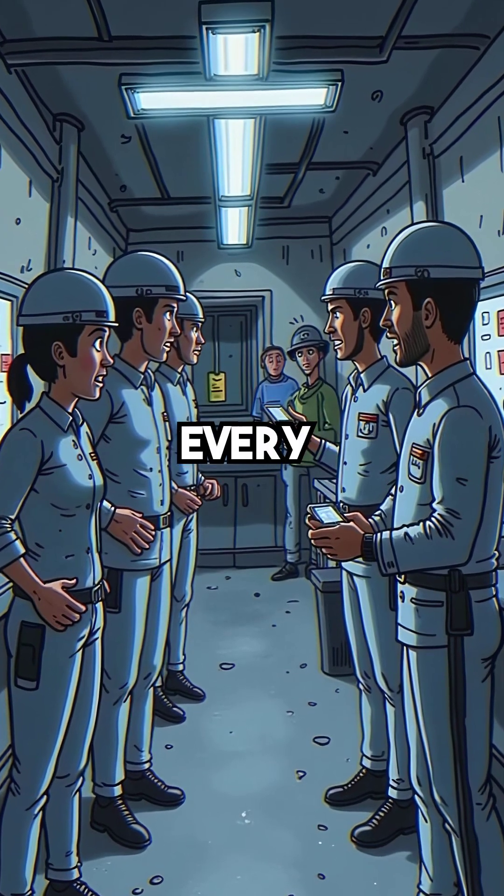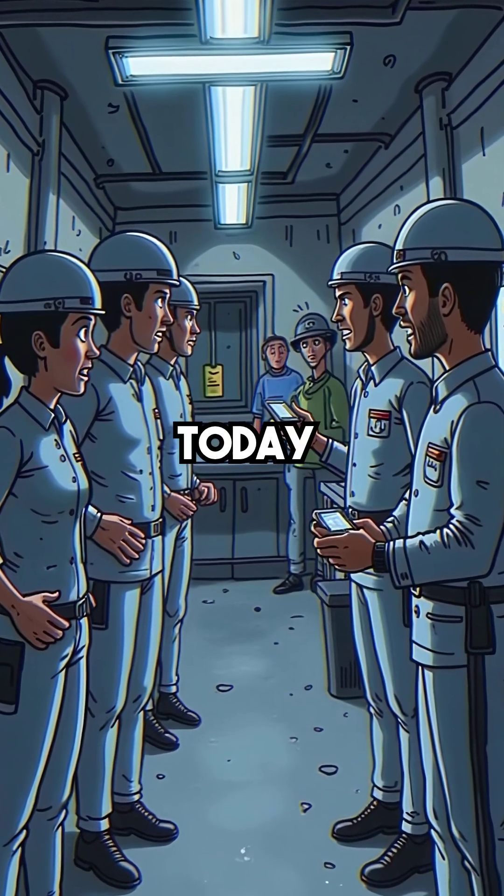His death created every nuclear safety protocol we use today.